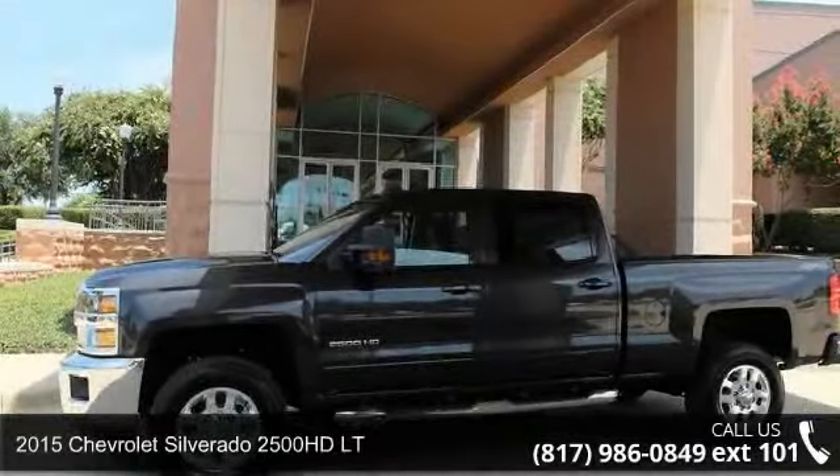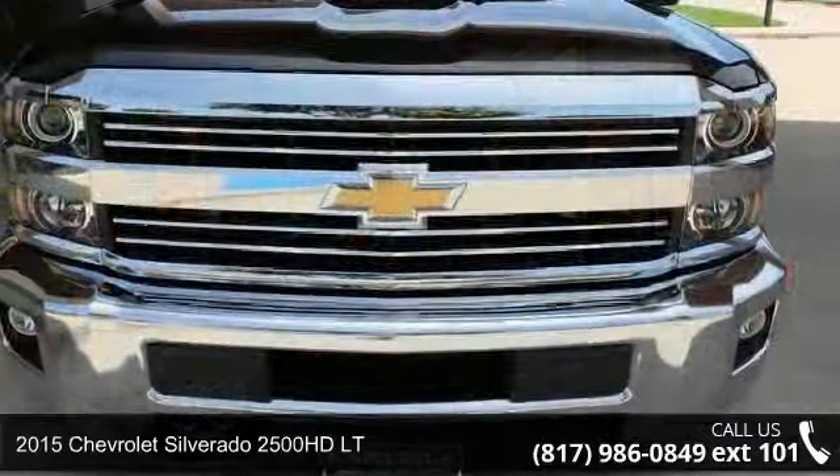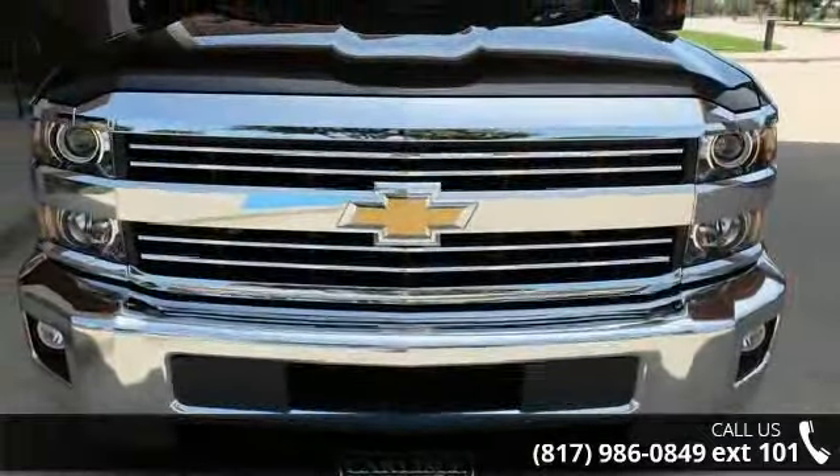Step into the 2015 Chevrolet Silverado 2500HD LT. If you are looking for a first-rate auto, this one could be yours today.